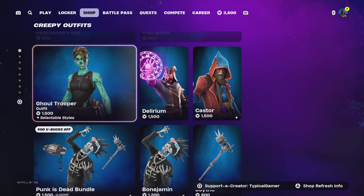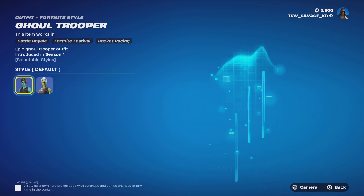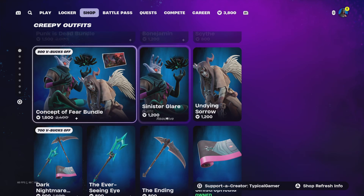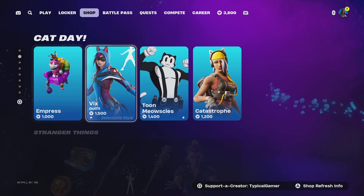Obviously we all know they brought back Ghoul Trooper. Sadly she does not have any other styles other than those two — nothing new.